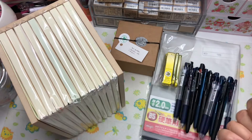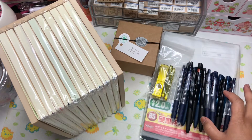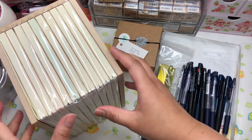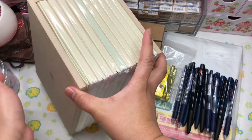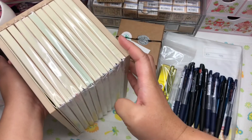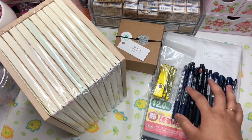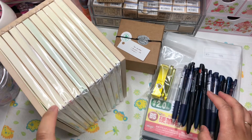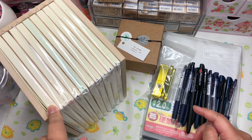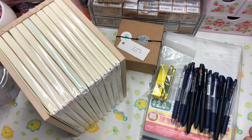Hi everyone, I am filming this collective haul video. I received most of these today. I received this Midori 10th anniversary set a couple of days ago — it was really fast. I ordered it from a store in Malaysia and they shipped it through DHL, and I got it two days after they shipped it.